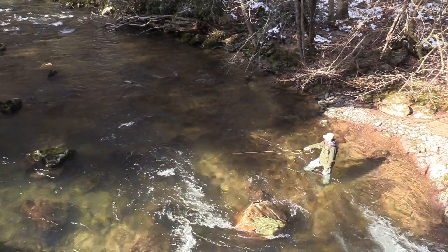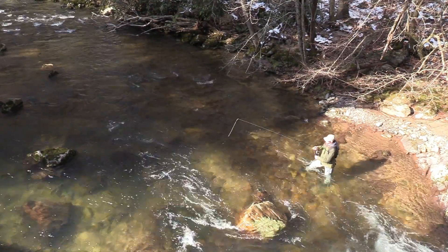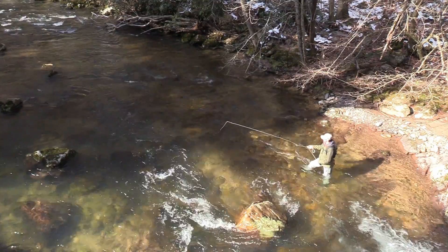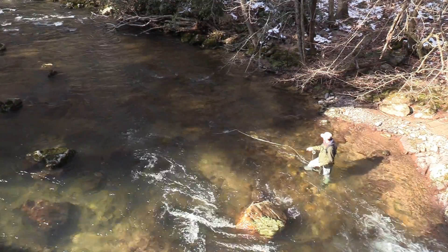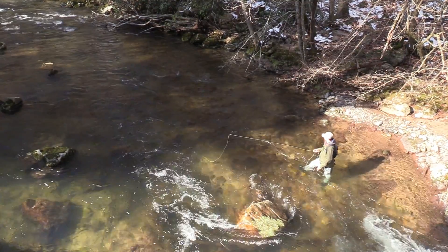At White Top you do have the potential to catch all three species. It seems like everybody I talk to that's planning a trip to Southwest Virginia has heard of White Top Laurel. It's a great stream.